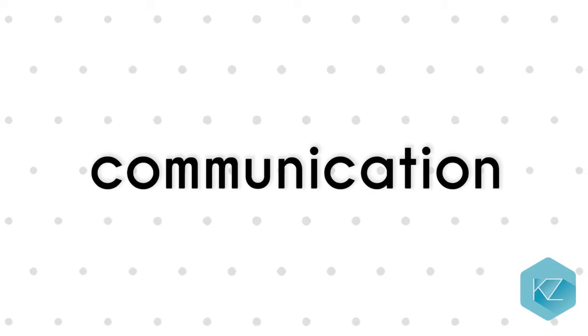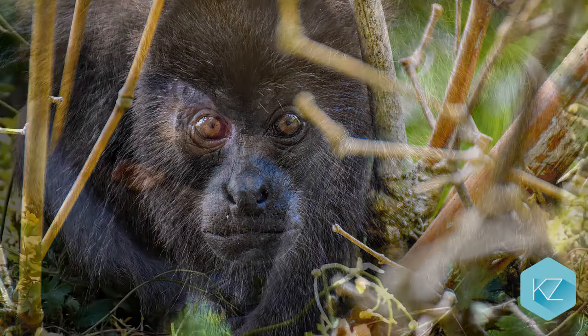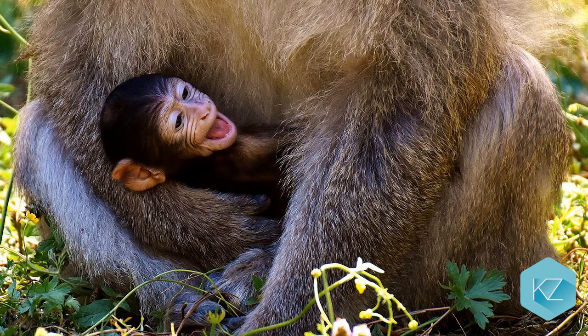Communication: Monkeys communicate in a lot of different ways, such as using their facial expressions or hugging each other. In some cases, monkeys will yell, chatter and click to send messages to each other.